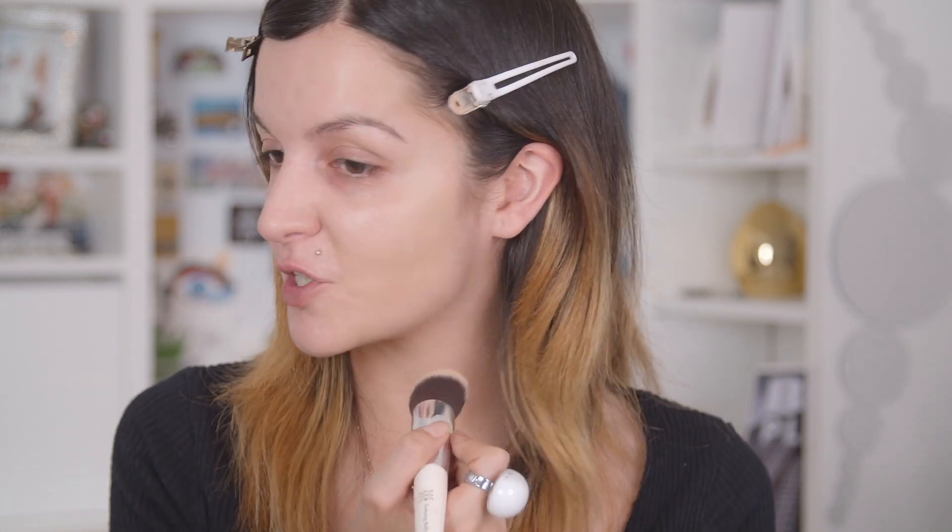As you can see, that little amount of product gave me medium coverage — it just looks like my skin. I love that it's not too luminous and not too matte; it's such a beautiful finish. I can definitely build this one up, so let me apply a little bit more product and show you how much coverage I can achieve.